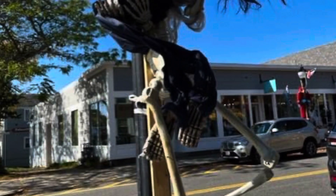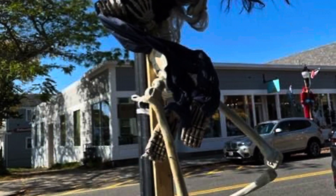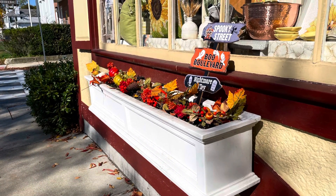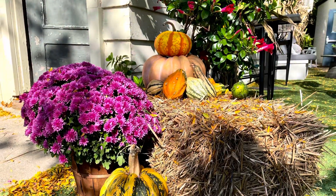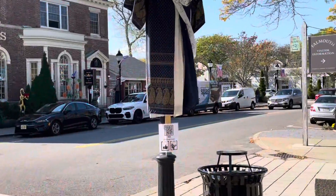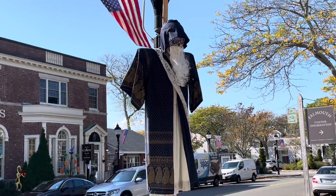A couple of dancing scarecrows at the Corner Deck Restaurant.